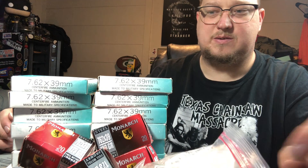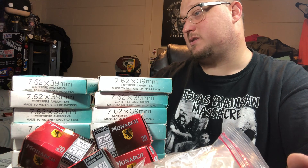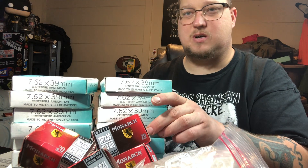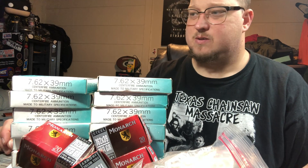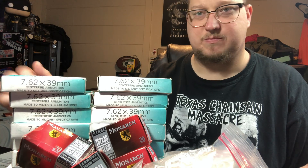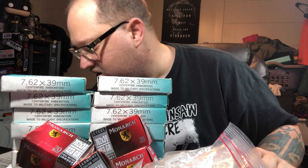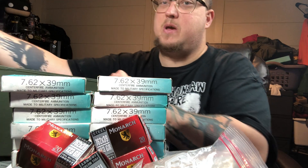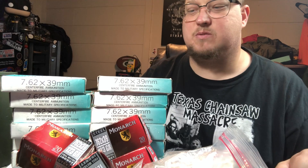So guys, what I have here is 600 rounds — that's exactly how much it is. 600 rounds of 7.62x39. This is a hell of a come-up for me during a pandemic and an ammo shortage. That's freaking awesome — 600 rounds right off the bat. My major ammo haul.